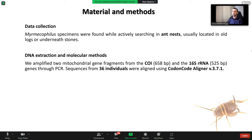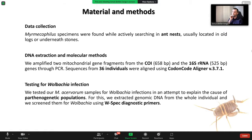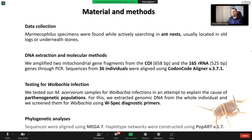For DNA extraction, we amplified two mitochondrial gene fragments from CO1 and 16S RNA. And for Wolbachia infection, we tested our samples in order to see if there is any implication in the parthenogenetic population. For phylogenetic analysis, we used MEGA7 and Popart 1.7.